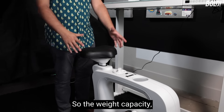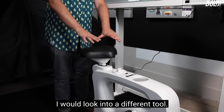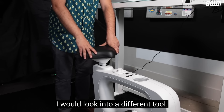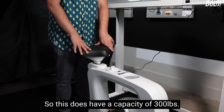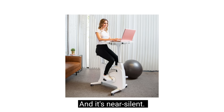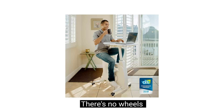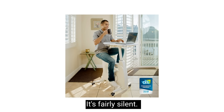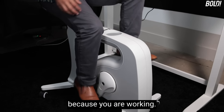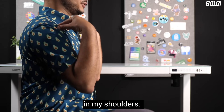The weight capacity is 300 pounds, so if you weigh more than that, you'd want to look at a different option. It's near silent — there are no wheels hitting the road, it's not generating power, so it's fairly quiet. That's important because you are working while using it.